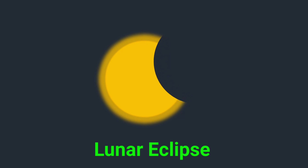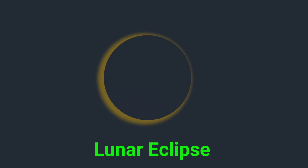This is a lunar eclipse. A lunar eclipse happens when Earth blocks sunlight from reaching the moon.